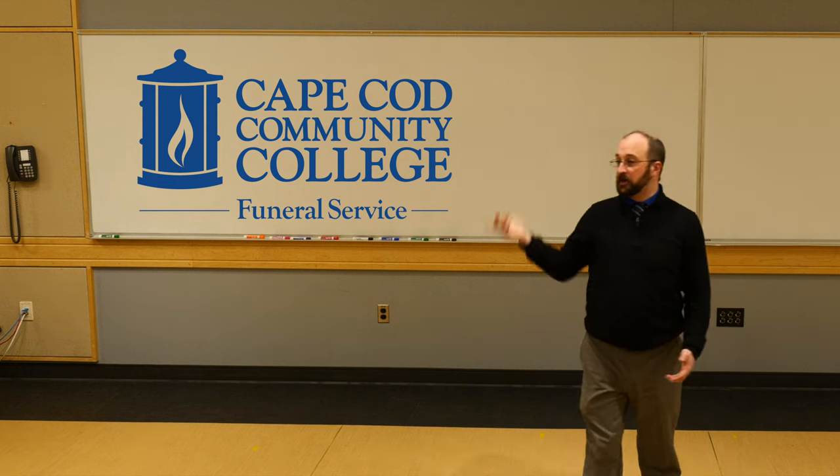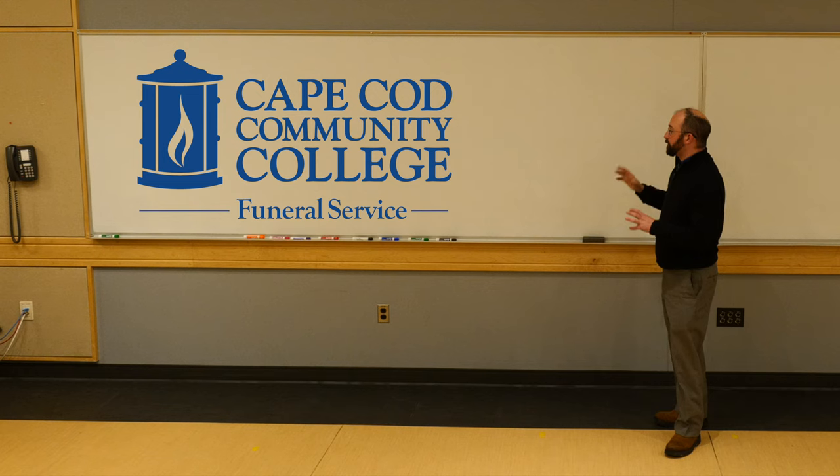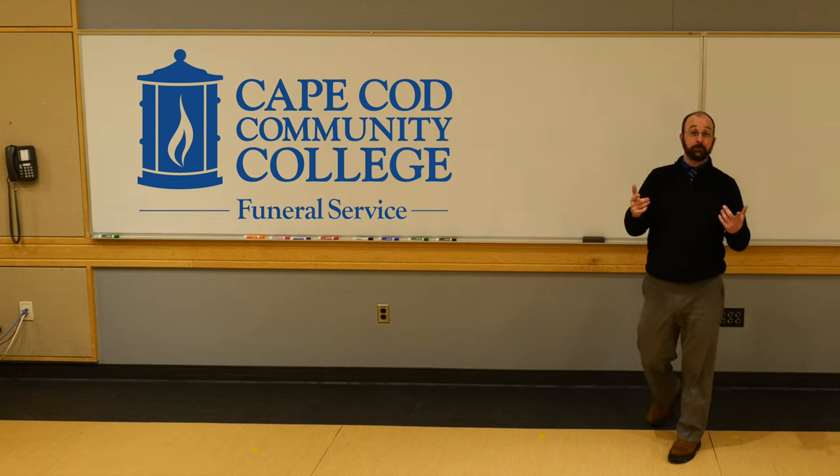Hey, welcome. I am glad you guys joined us today. This seminar is going to be about how to properly study — really something that we've lost over time.